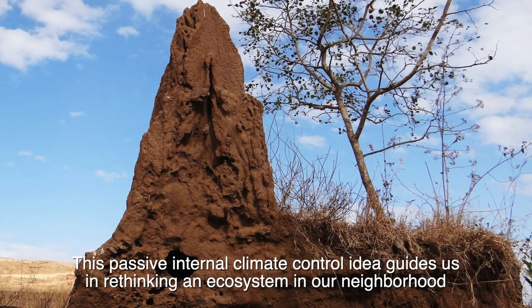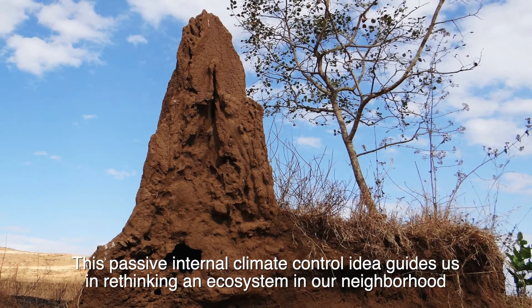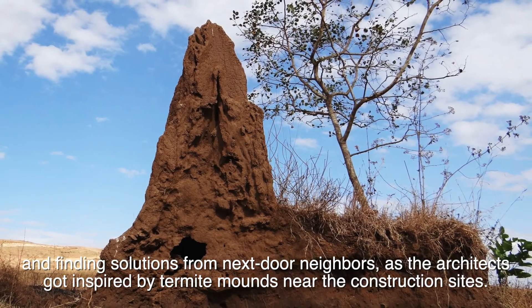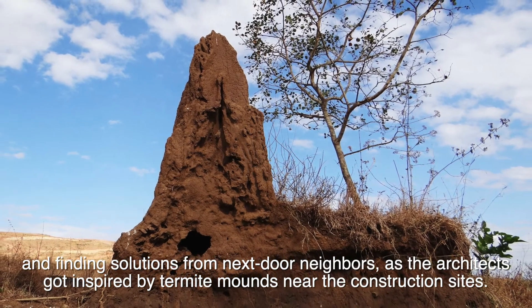This passive internal climate control idea guides us in rethinking an ecosystem in our neighborhood and finding solutions from next-door neighbors, as the architects got inspired by termite mounds near the construction sites.